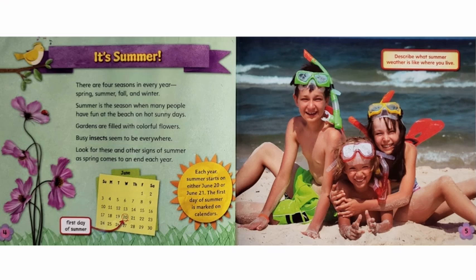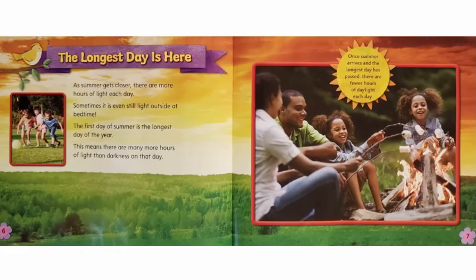Each year, summer starts on either June 20th or June 21st. The first day of summer is marked on calendars. As summer gets closer, there are more hours of light each day. Sometimes it is even still light outside at bedtime. The first day of summer is the longest day of the year. This means there are many more hours of light than darkness on that day. Once summer arrives and the longest day has passed, there are fewer hours of daylight each day.